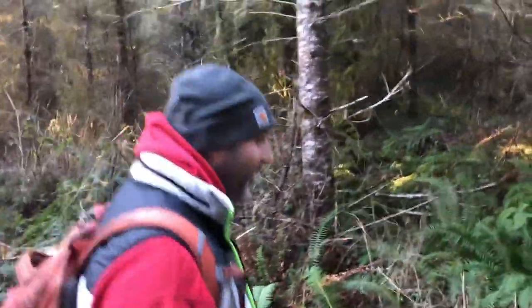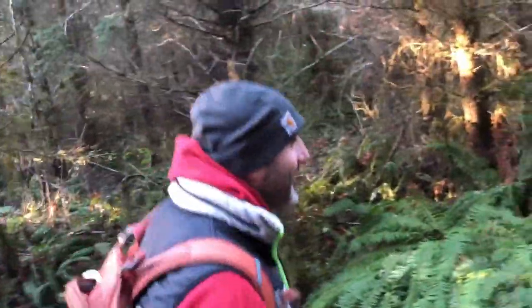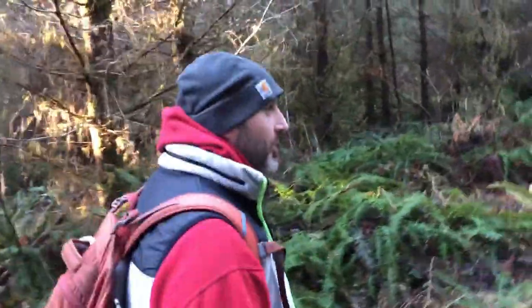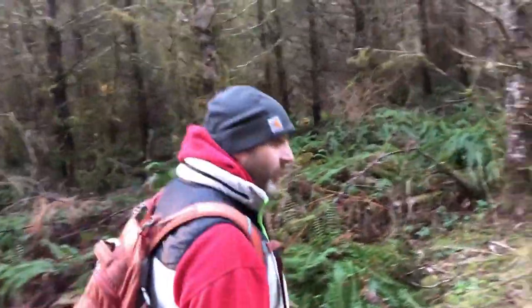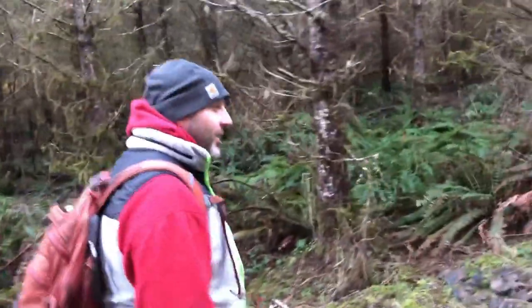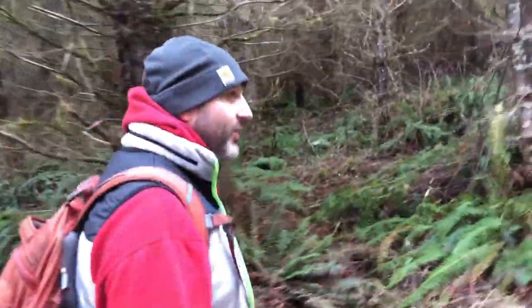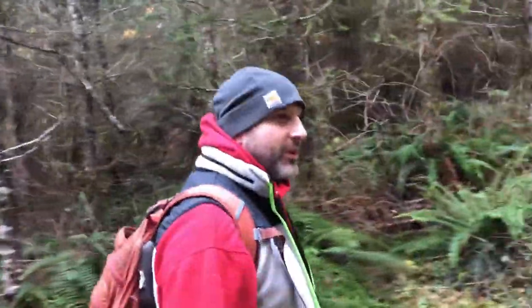Well, that was a fun hike. Found the waterfall, found a salamander called the Columbia Torrent Salamander, which is one of our favorites. Just an all-around wonderful experience. What more can I say — I'm speechless. Just a great day.